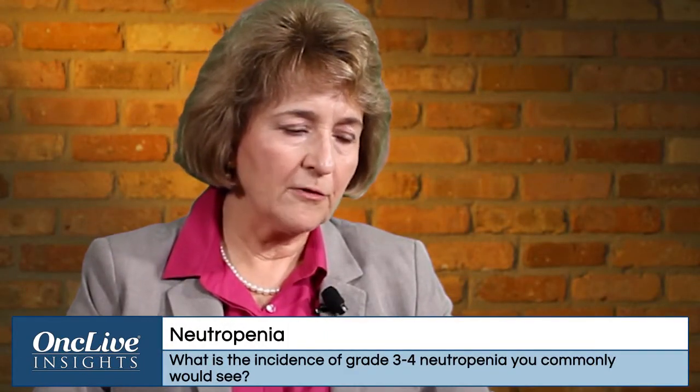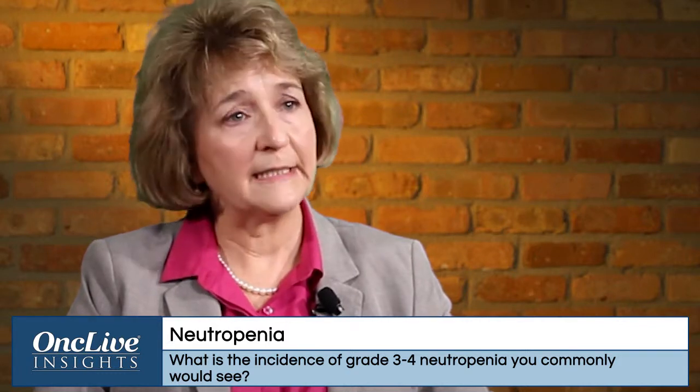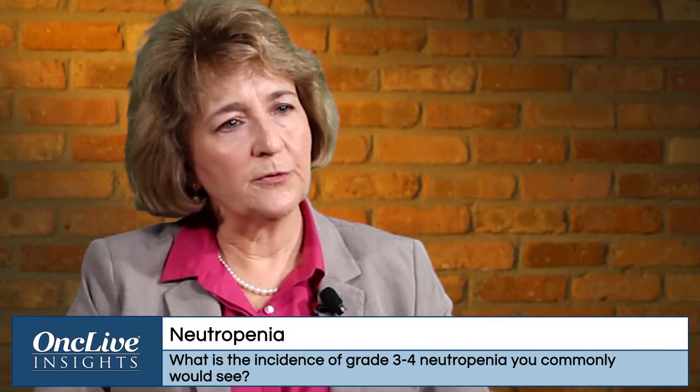Grade 3 neutropenia is an ANC of 1000 and grade 4 is an ANC of 500. We probably see grades 1 and 2 more frequently than 3 and 4, but we do see grades 3 and 4. This is very manageable — we monitor patients frequently, support them with growth factors for neutropenia, and transfuse for thrombocytopenia if necessary. We are very aggressive in our management of cytopenias, since it's a risk-benefit analysis and patients with relapsed refractory disease need to stay on treatment.